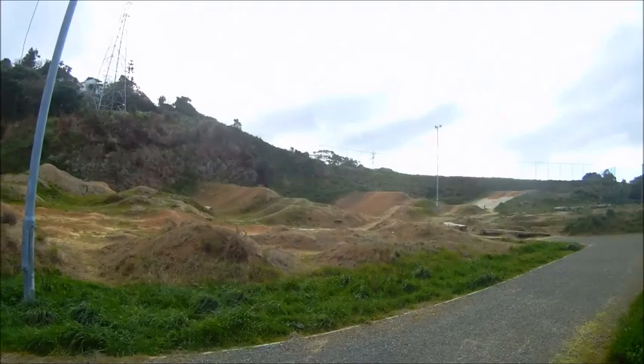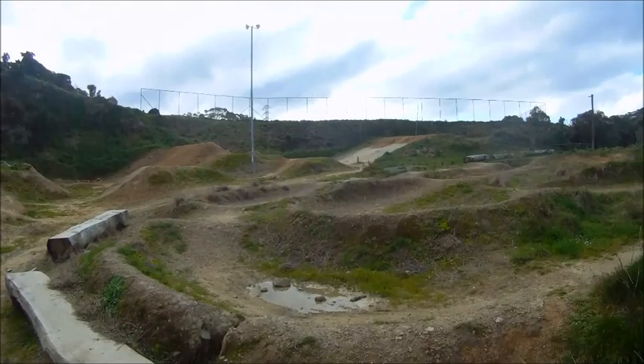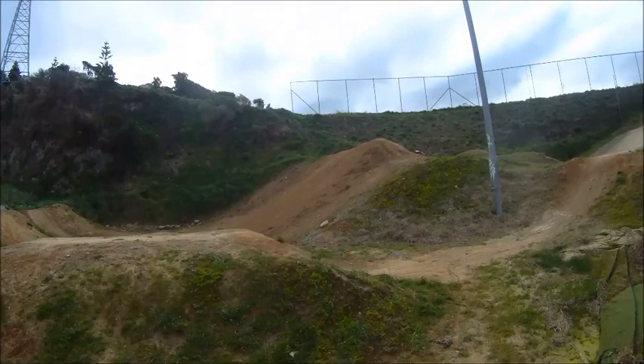This is our neighborhood BMX track. It sounds like something we need to have a go with on a mini bike. It's pretty cool. When the weather is nice, you see people coming along with their bikes and trying out some of the jumps. Some of these are pretty massive. I wouldn't mind trying out this one here, just with the limited experience I have, but some of these jumps are pretty massive.